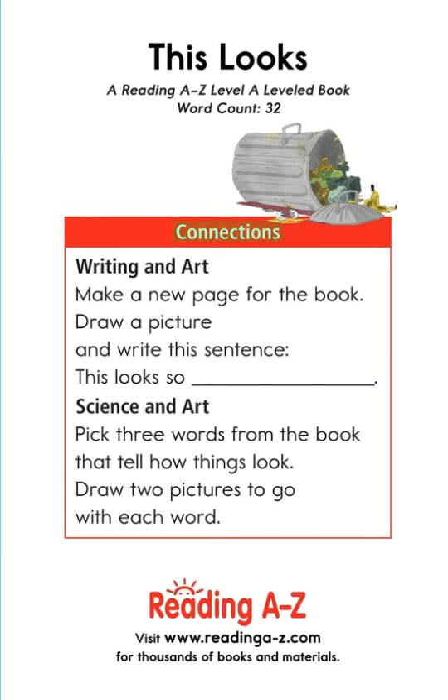Connections — Writing and art: Make a new page for the book. Draw a picture and write this sentence: "This looks so..." Science and art: Pick three words from the book that tell how things look. Draw two pictures to go with each word.